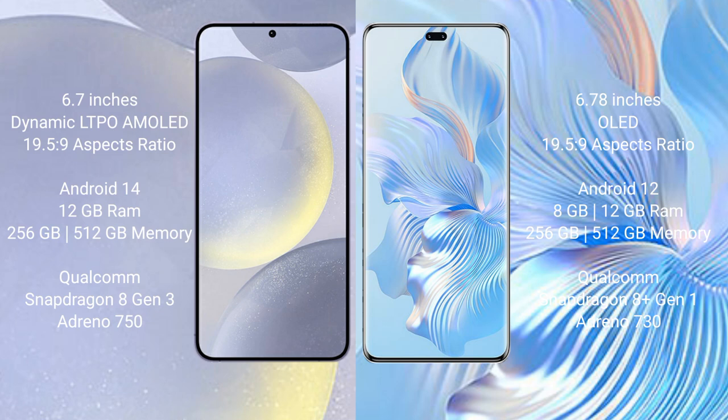Samsung Galaxy S24 Plus runs on the Android 14 operating system. Honor 8T Pro runs on the Android 12 operating system. Samsung Galaxy S24 Plus comes with 12GB RAM and